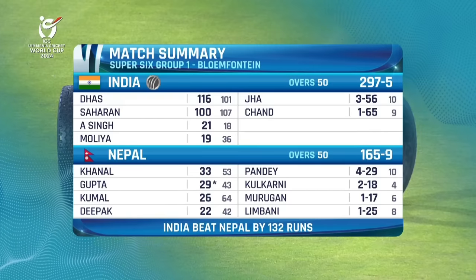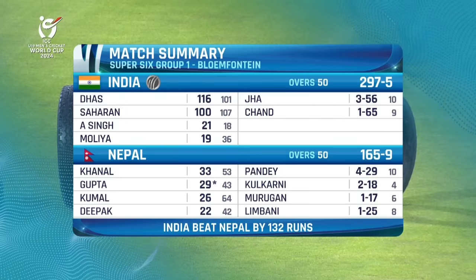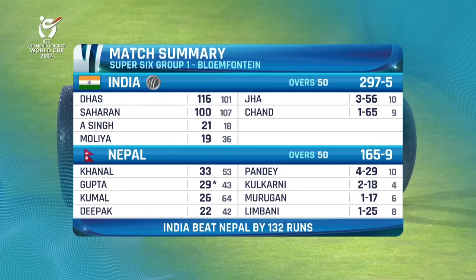That is the match summary — India taking the win very comfortably indeed by 132 runs, with plenty of positives.